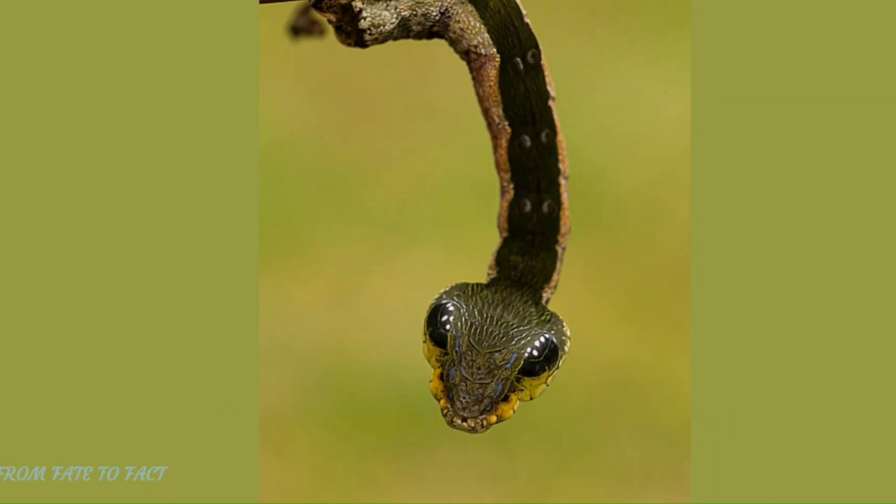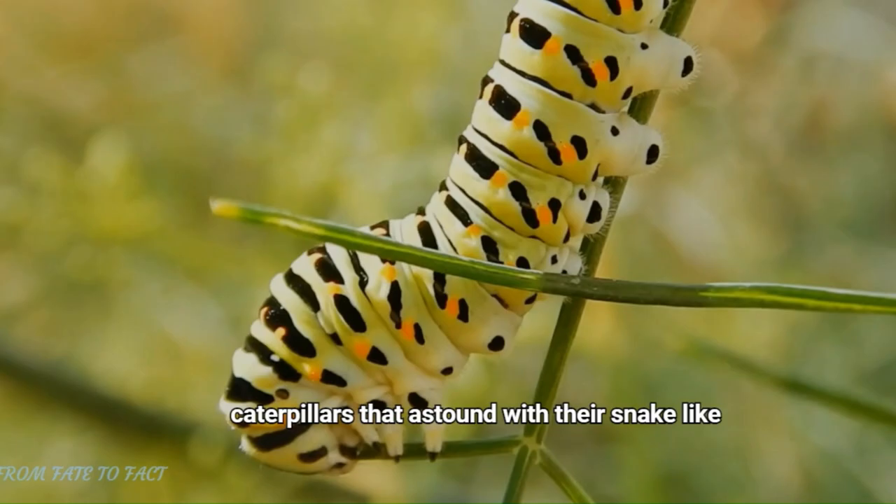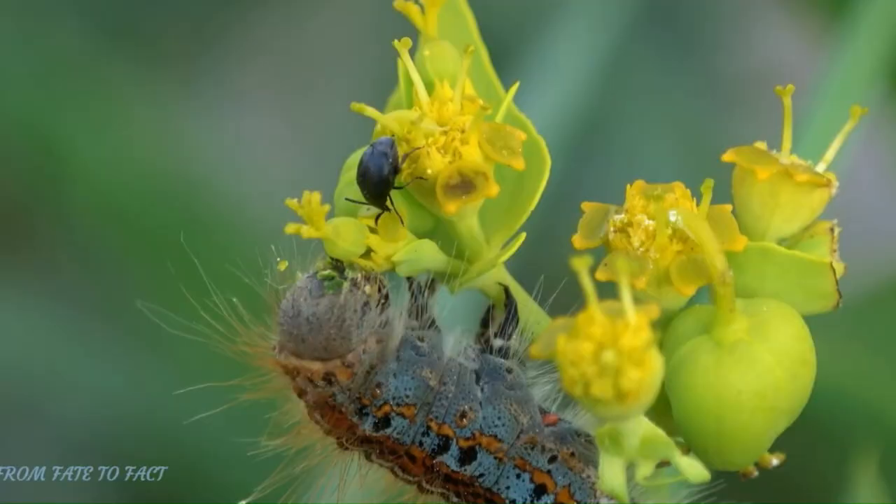To wrap it up, we've revealed the wonders of five caterpillars that astound with their snake-like transformations. If you enjoyed learning about these incredible creatures, don't forget to like this video and subscribe to our channel. Stay curious and keep exploring the extraordinary beauty that nature has to offer until our next thrilling expedition.